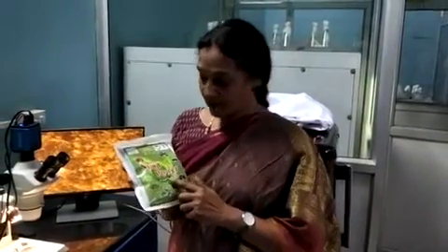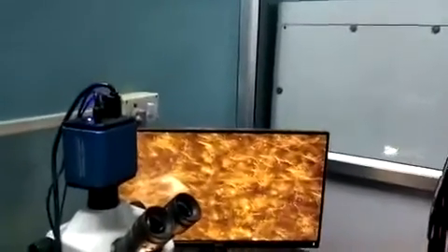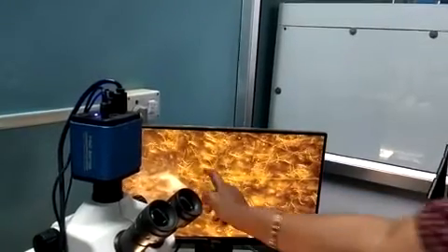Entomopathogenic nematodes are in heavy global demand. It is a live product containing more than three crores per packet. People ask how it contains three crores and how these nematodes look. You can see them under the microscope on the screen — this is just one ml of the liquid we made, and you can see so many nematodes in it.